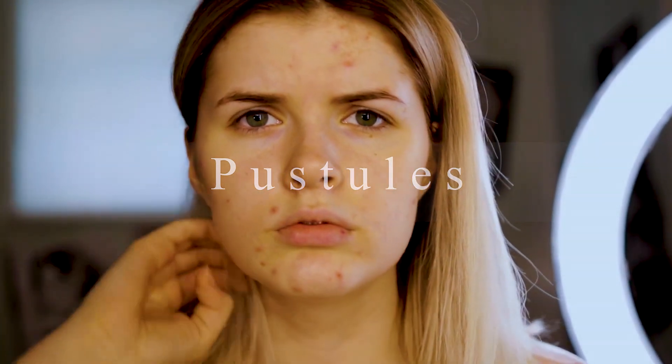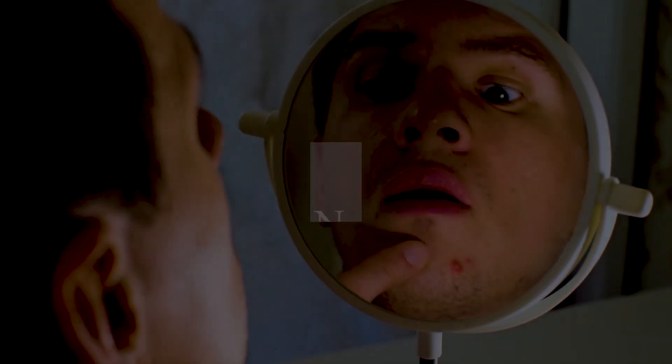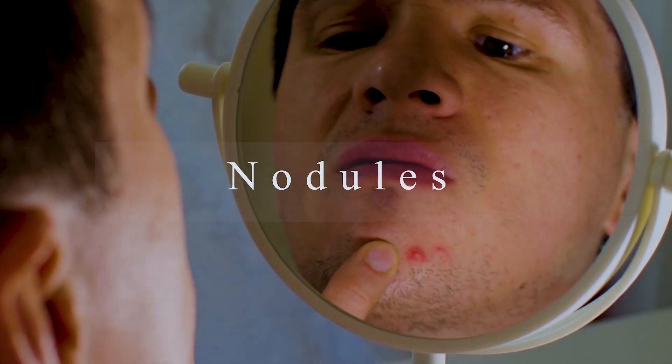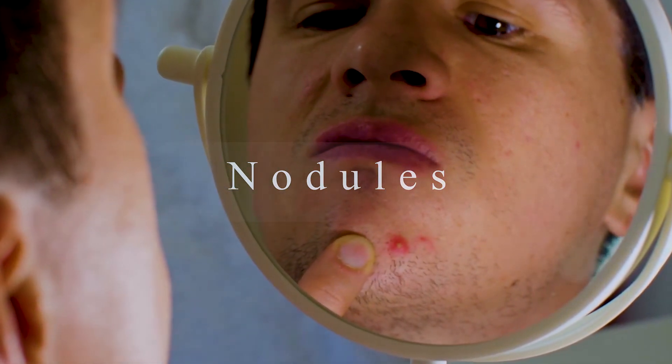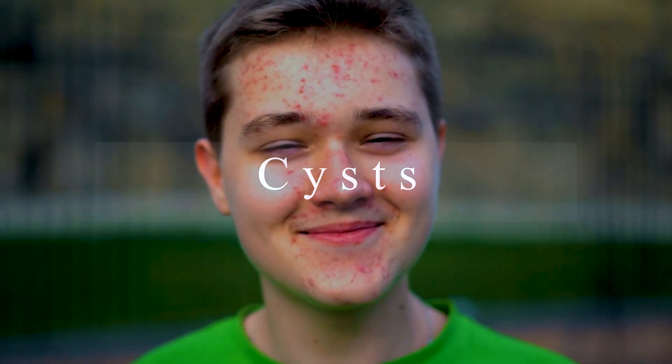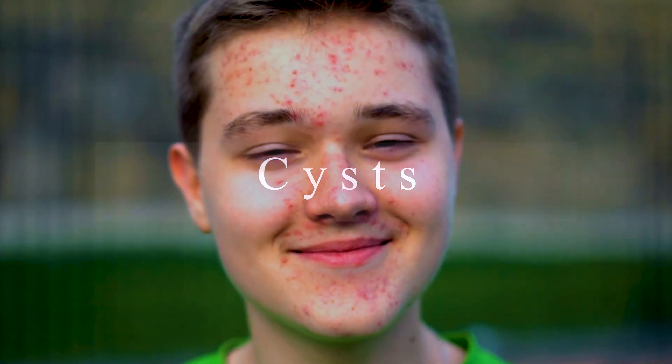People with hormonal acne may also develop nodules — larger lesions that are firm, painful, and lodged under the skin. When nodules contain pus and are deeply lodged under the skin, we call them cysts. Cystic acne is probably the most severe form of hormonal acne, can be tricky to treat, and we'll look at treatment options shortly.